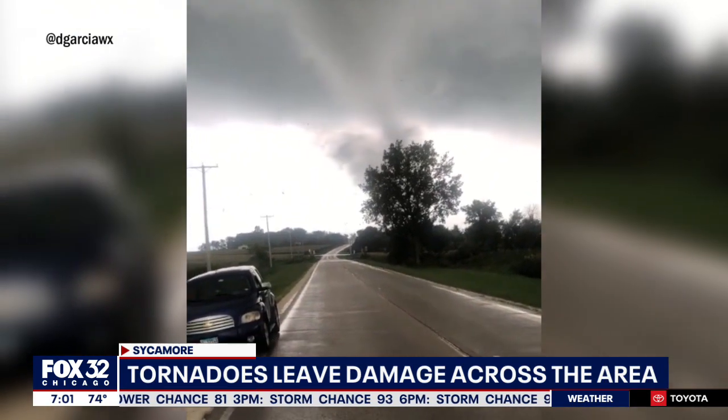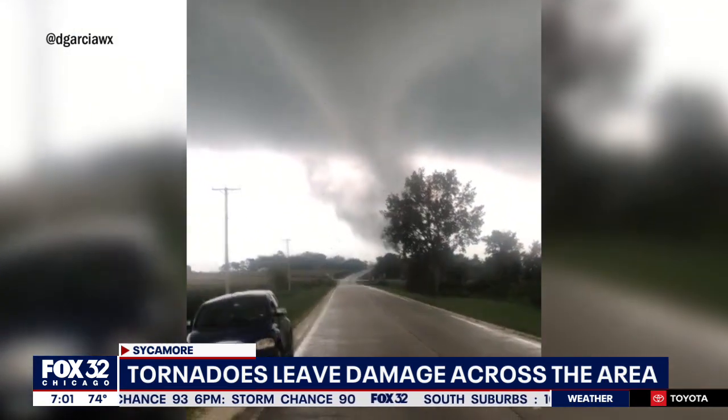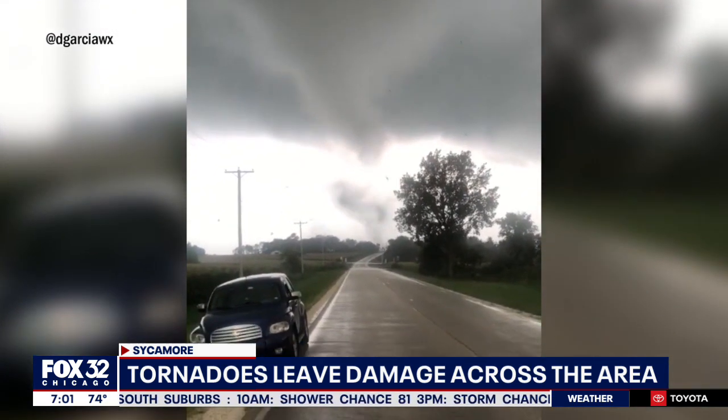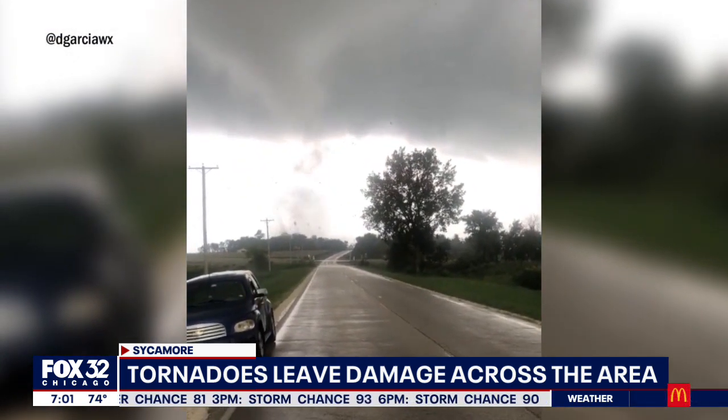Oh my God. Look at all the debris — it's ripping up the trees. It's across the road. Very scary moments there for the person who was shooting this footage of the tornado in Sycamore.